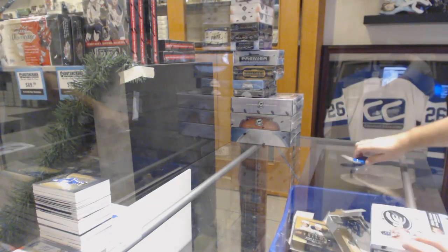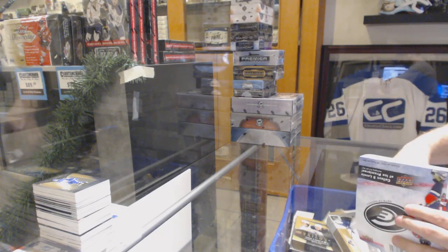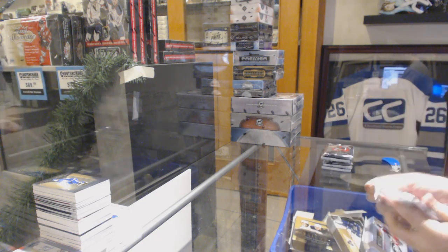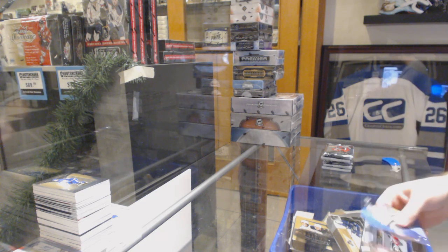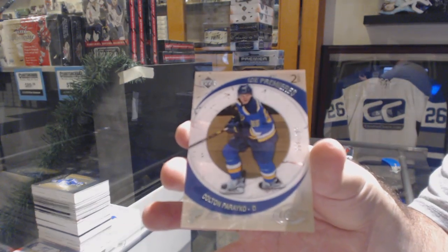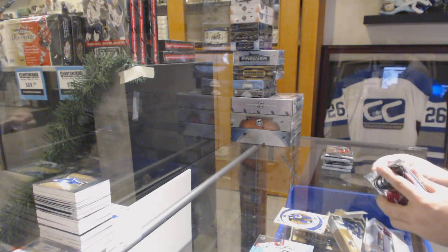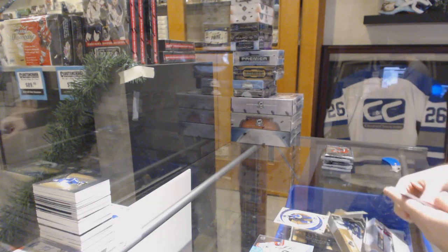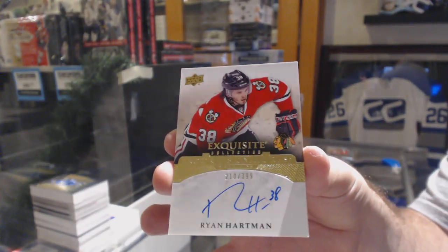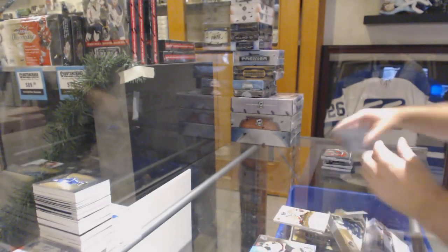All right, now we start on the big boy stuff — 15-16 Upper Deck. We've got for the Blues retro rookie to $7.99 — Colton Parayko. For the Chicago Blackhawks, $3.99 rookie signatures — Ryan Hartman.